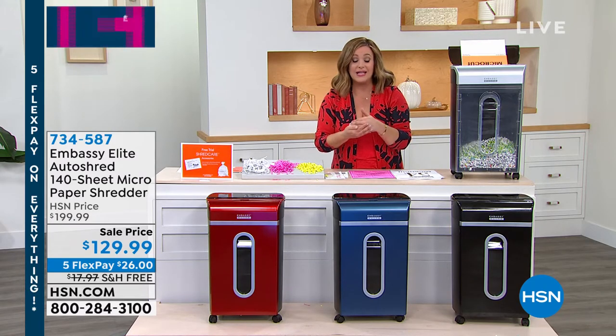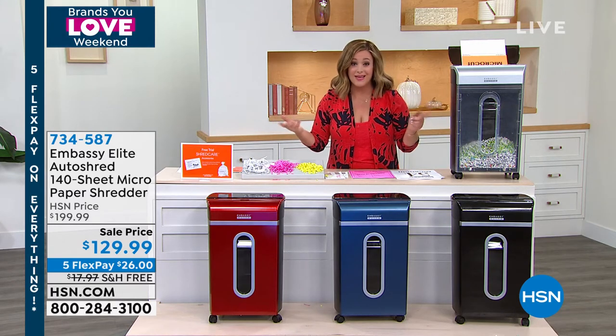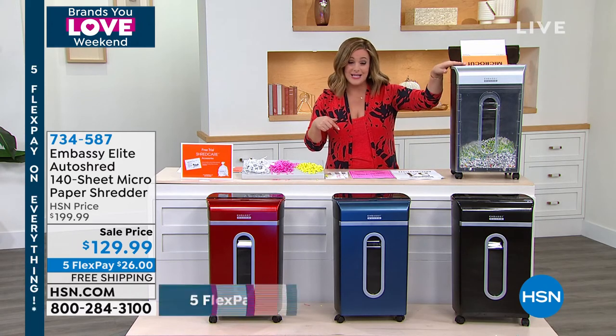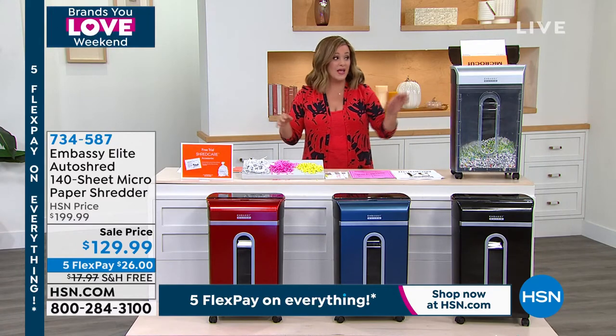If you've got documents from years past that you just don't know what to do with, get yourself a shredder today. It's on free shipping and handling. This is a 19-pound machine — the most powerful one we offer — and we've got it on sale, 70% off our HSN price. The five FlexPay means you're only paying $26 tonight to get it home.